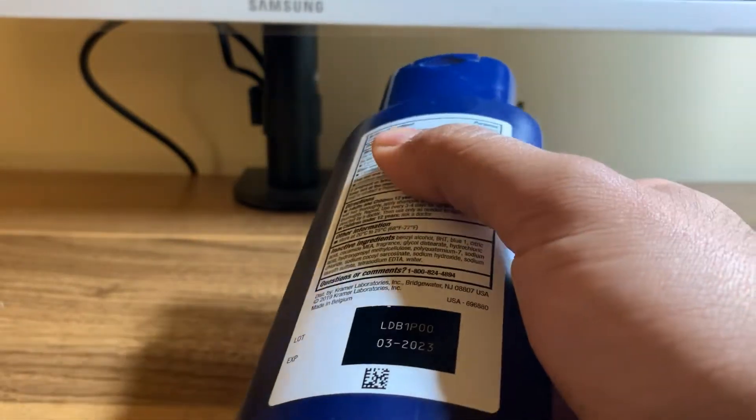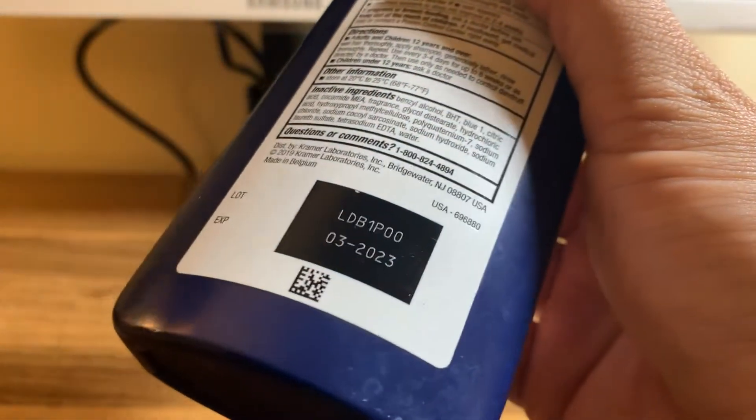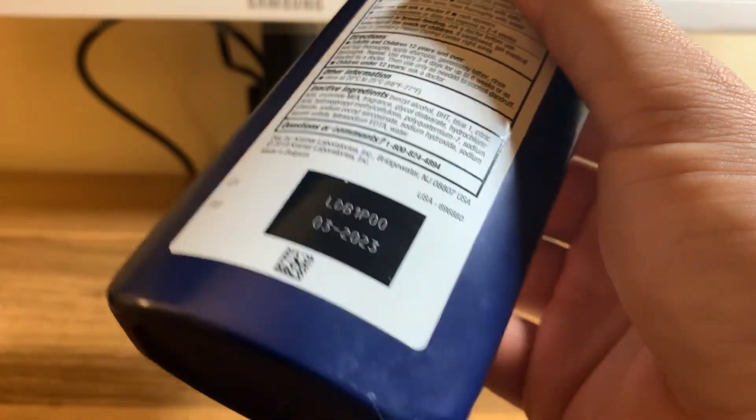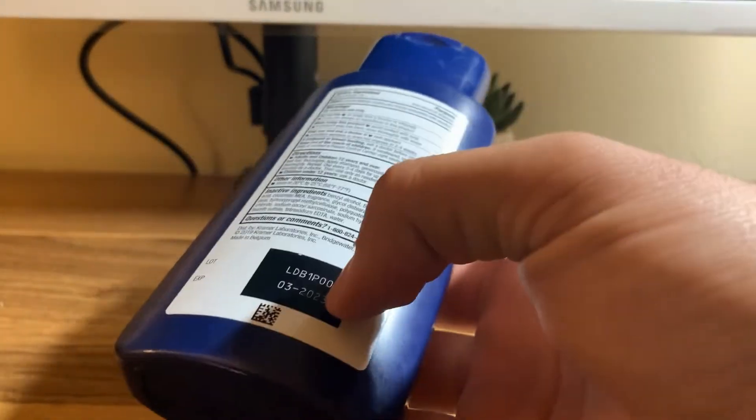This is over-the-counter. It does have an expiration date, so just be wary of that whenever you're purchasing these — if you're buying it from any other sources, you should just keep an eye on that expiration date.